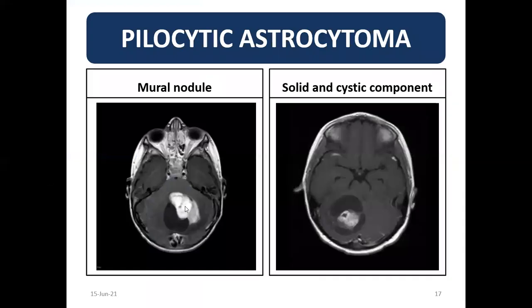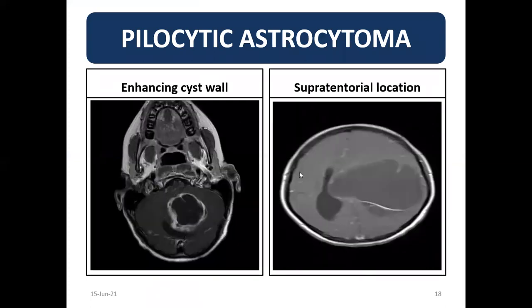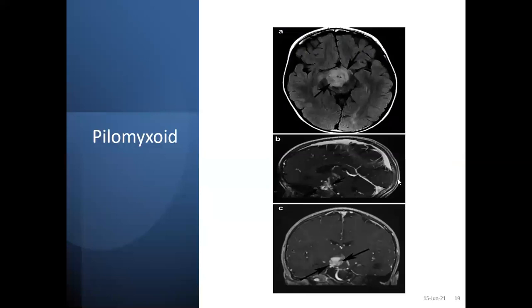Classically, pilocytic astrocytoma presents as a mural nodule with a cystic component and classic enhancing wall — sometimes the wall enhances, sometimes it is non-enhancing — in a large cerebral pilocytic astrocytoma. Pilomyxoid astrocytoma, though it lacks all pilocytic histological features, is mostly located in the suprasellar part of the brain — that is the pilomyxoid astrocytoma variant.